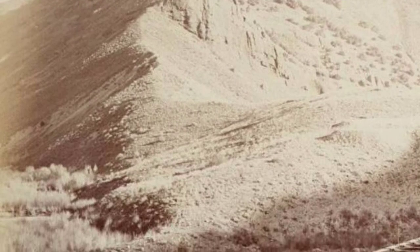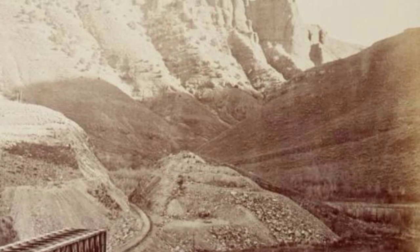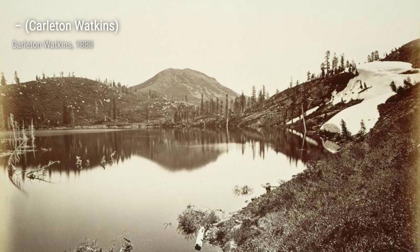In this photograph, Watkins captures the iconic Yosemite Valley from a different perspective. The winding Merced River adds a sense of movement and tranquility to the scene, while the towering cliffs provide a dramatic backdrop.